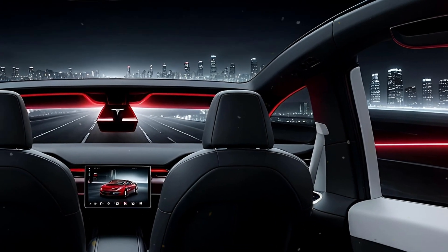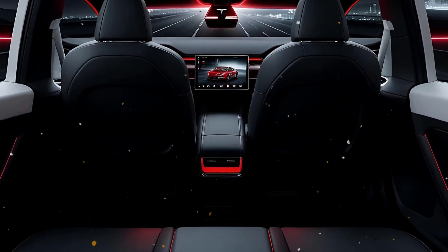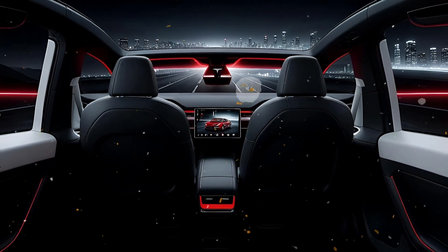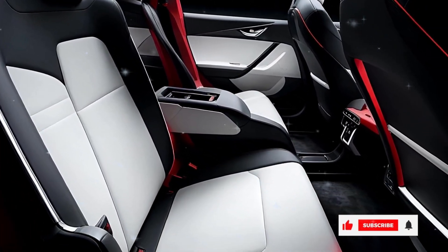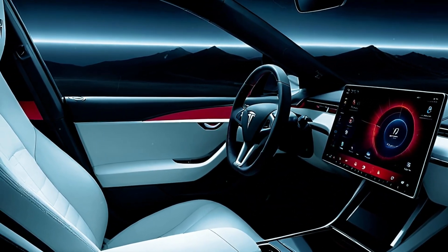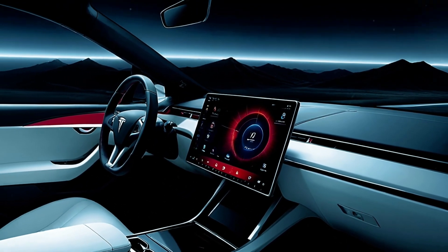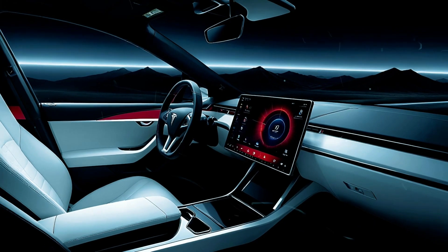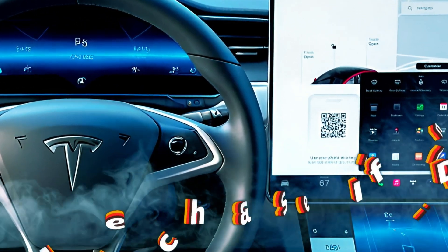Tesla might also introduce a six-seat variant aimed at markets like China, where family-friendly EVs are in high demand. This version is said to feature a longer wheelbase and a more spacious cabin with comfortable second-row seating, catering to the growing demand for roomier, family-oriented vehicles in China.